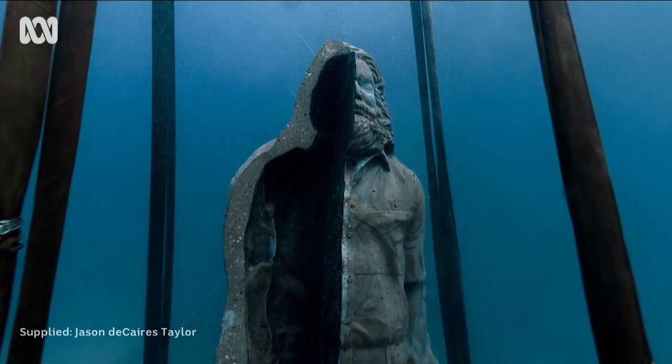Over time they'll be colonised by sea life. Already they have a thin film of green algae that's forming, there's some starfish that have crawled up the side and there's some shoaling fish, so they're certainly adapting to the surroundings.